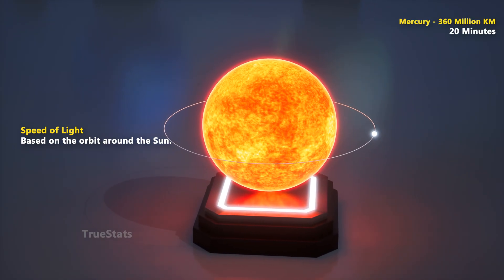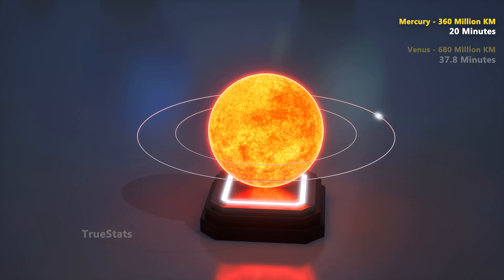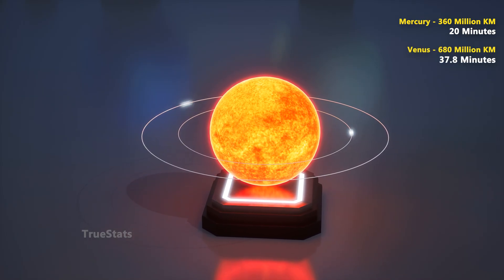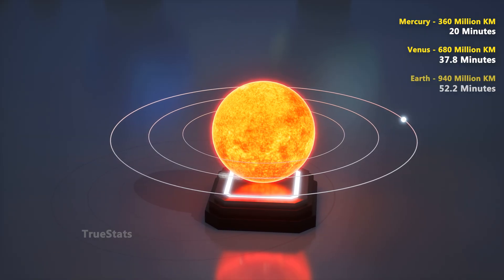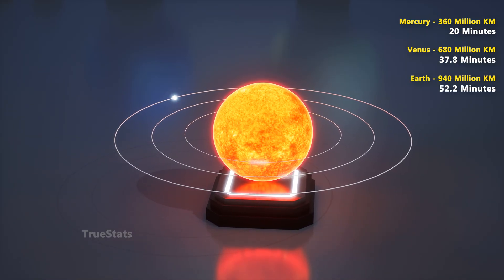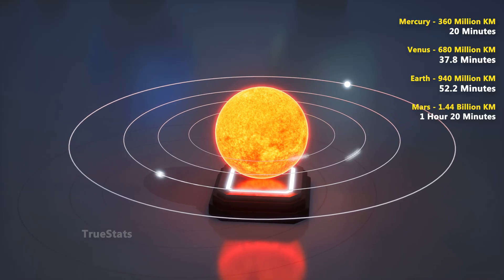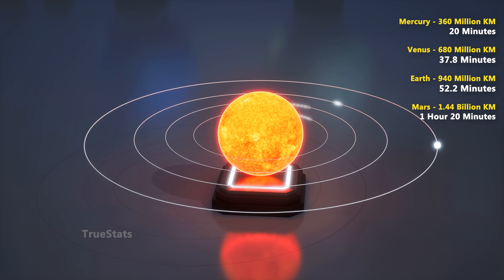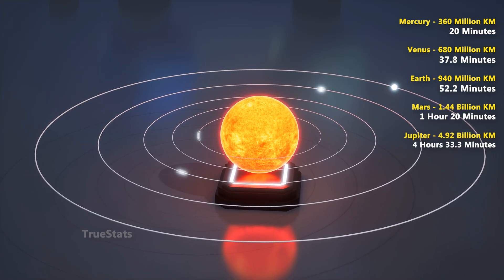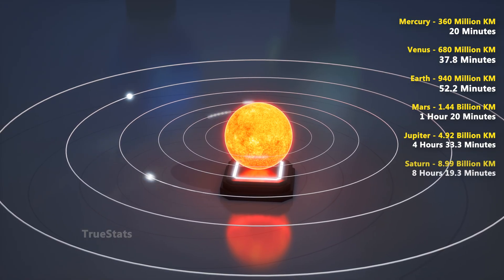Mercury: light completes the loop in just 20 minutes. Venus: light needs about 38 minutes to finish the journey. Around Earth's orbit, light races around it in 52 minutes. Mars: light requires about 1 hour and 20 minutes. Jupiter — a massive orbit — a single lap of light takes 4 hours and 33 minutes.